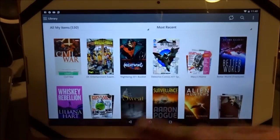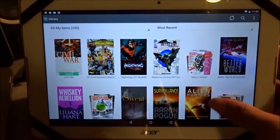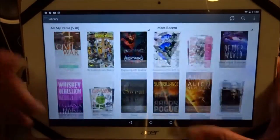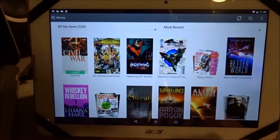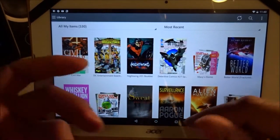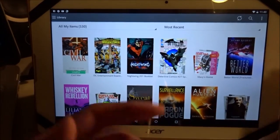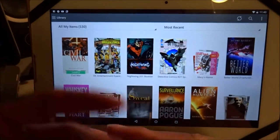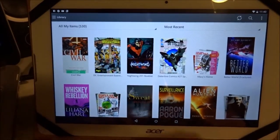So here's my little collection on the Nook. I'll get into the other books and magazines later. Let me know your thoughts — are you using a Nook app, a Kindle, or Google Play Books? Which one is your favorite for books, magazines, and comics? It's your boy, I got you.